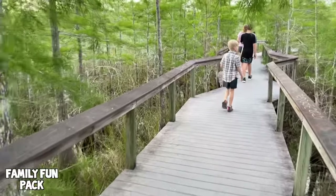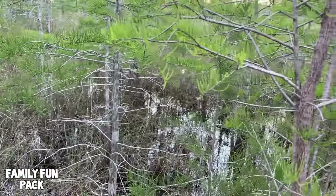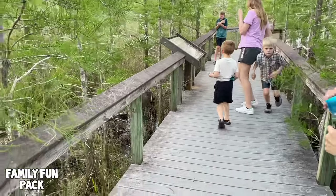We just found another random stop — it's pretty much not marked at all except you just see this little boardwalk. There's nobody here but us and I'm hoping maybe we'll see something cool. That is not what I came to see — I did not come to see bees. Okay, let's just hurry.